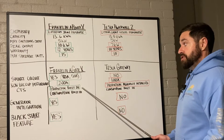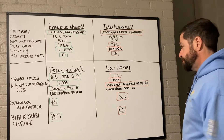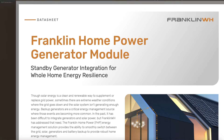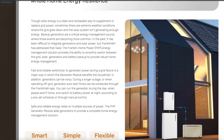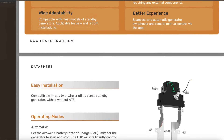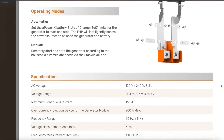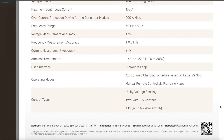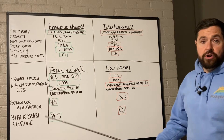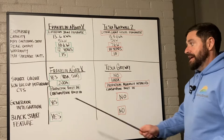The Franklin A-Gate X has production CTs built in to monitor your PV production or solar power, whereas the Tesla Gateway requires those to be manually installed. The Franklin A-Gate X also integrates with any two-wire start or utility-sense generator. So in a power outage, if your batteries drain down to zero or a predetermined state of charge, an integrated generator comes on, charges the batteries to full, then cuts off — leaving you with a full battery bank. That's very efficient if you have a generator.